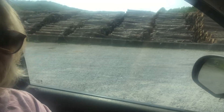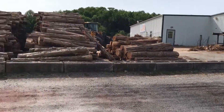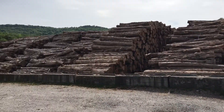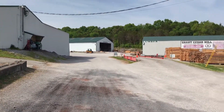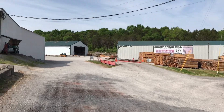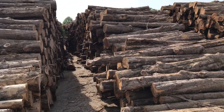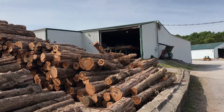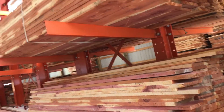I just arrived at the Grant Cedar Mill. I'm going to take you on a little tour. Here's some of the unfinished logs at the front, and as you get in there's lots of lumber they use for all the planks. The back shed is where I'll be driving to get our boards. It smells amazing here — I love that cedar smell.